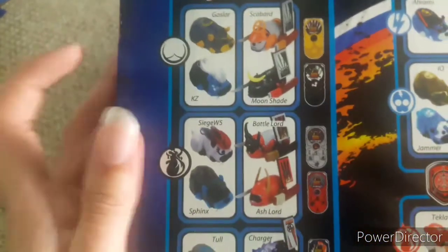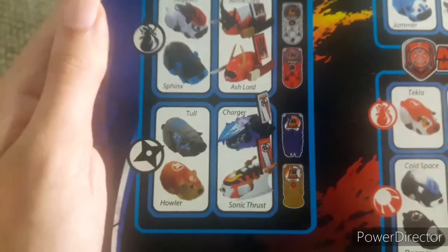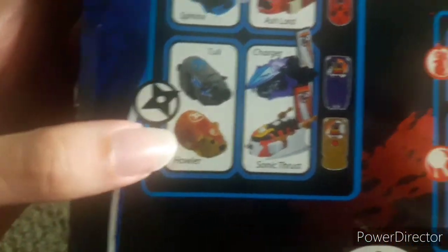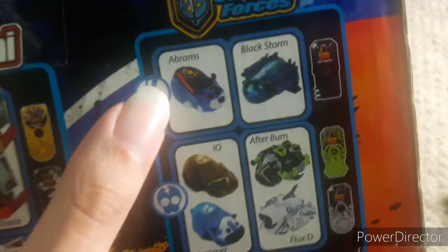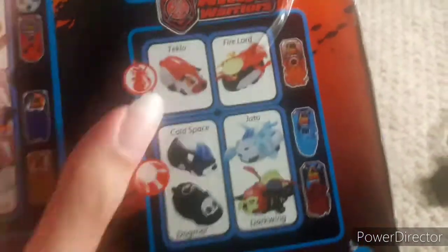The Wave 2 line includes: Gosselar with the Scavart, KZ with the Moonshades, Siege 35 with the Battlelord, Sphinx with the Ash Lord, Tull with the Charger, Neon Release Boy Howler and the Sonic Thrust, Abrams with the Black Storm, Io and the Afterburn, Jammer and Flux D, Tekla and the Fire Lord, and Cold Space with the Jado.